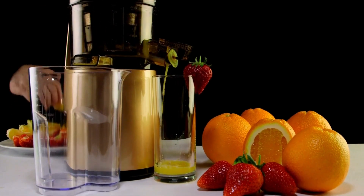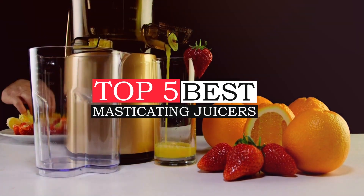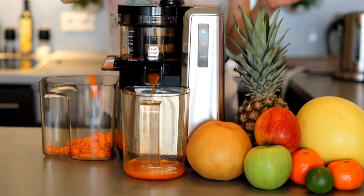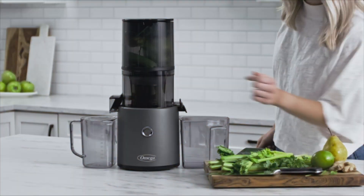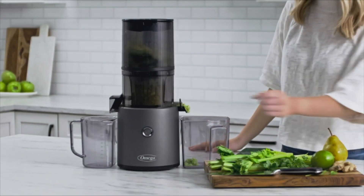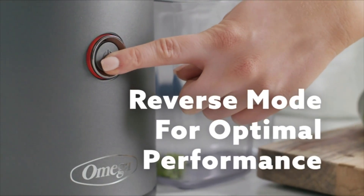Hello, wonderful viewer. This video highlights the top 5 best masticating juicers of 2024. I've conducted in-depth research to bring you the best products on the market. From state-of-the-art features to impeccable quality, reasonable prices, and esteemed brands with user acclaim, we've covered every aspect.